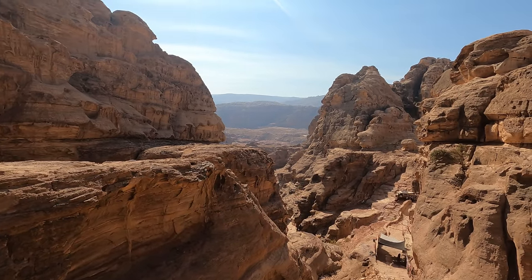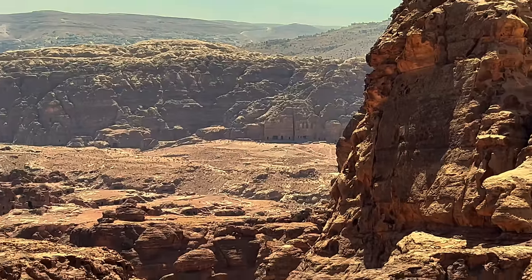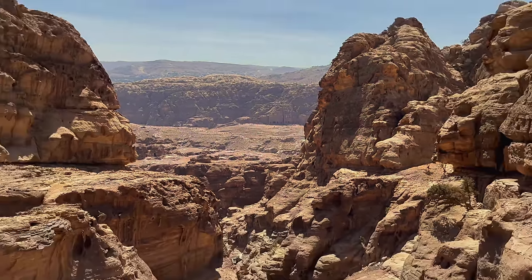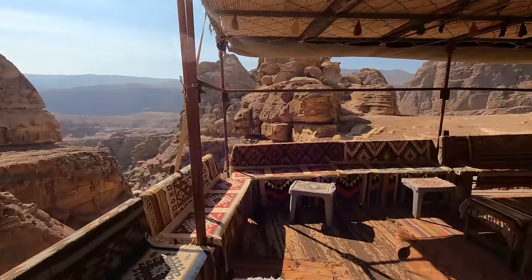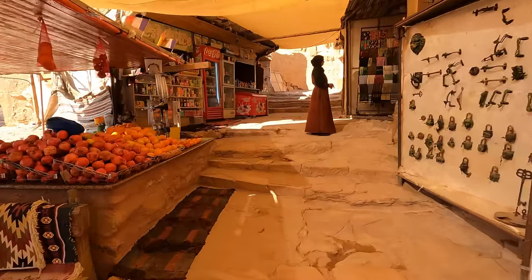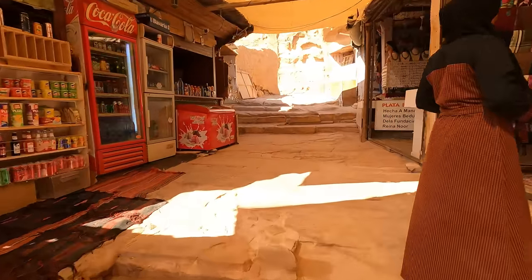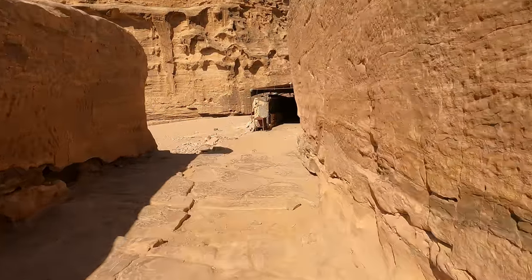We're about seven minutes away from the monastery. This is the view we currently have, looking back down towards some of the tombs in the distance, which is a bit difficult to see with the GoPro. This is a little rest stop on the way up to the monastery at the shop. We've got some souvenirs and we're going to continue walking through here.